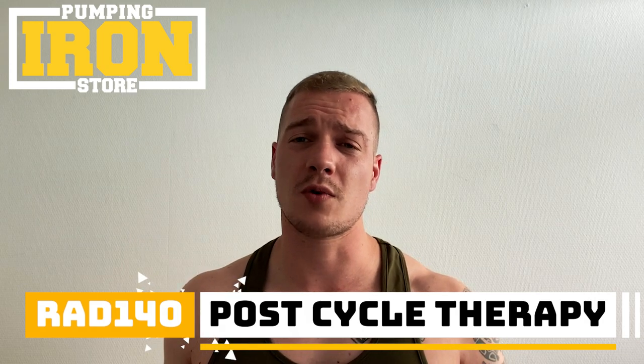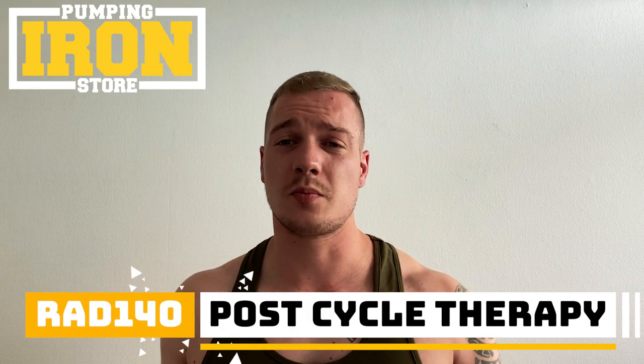Do you need post cycle therapy for RAD 140? Yes, because I've seen it happen many times — people don't take a proper PCT and they end up with a mad hormone imbalance, which you definitely don't want. Gains are not kept if you have a hormone imbalance. They do blood work and find out their hormones are completely out of whack.